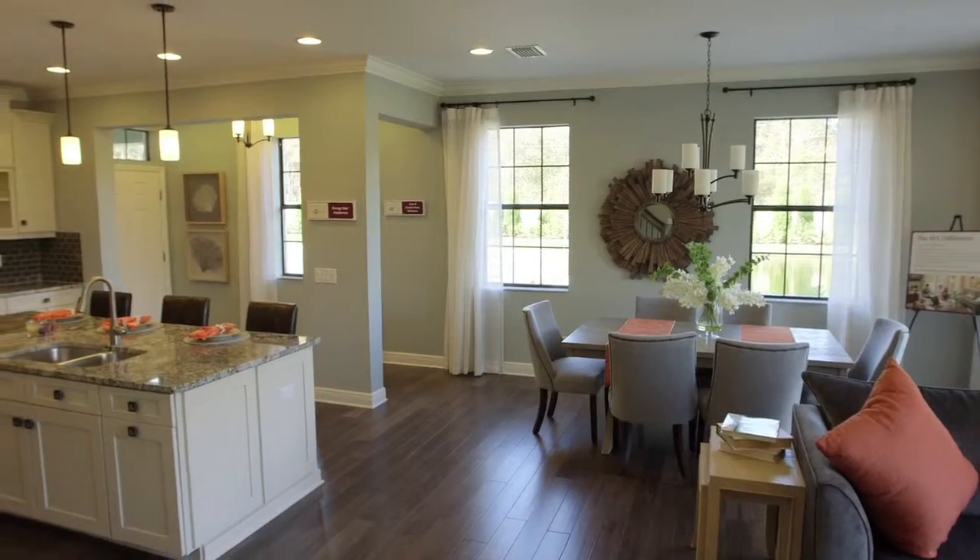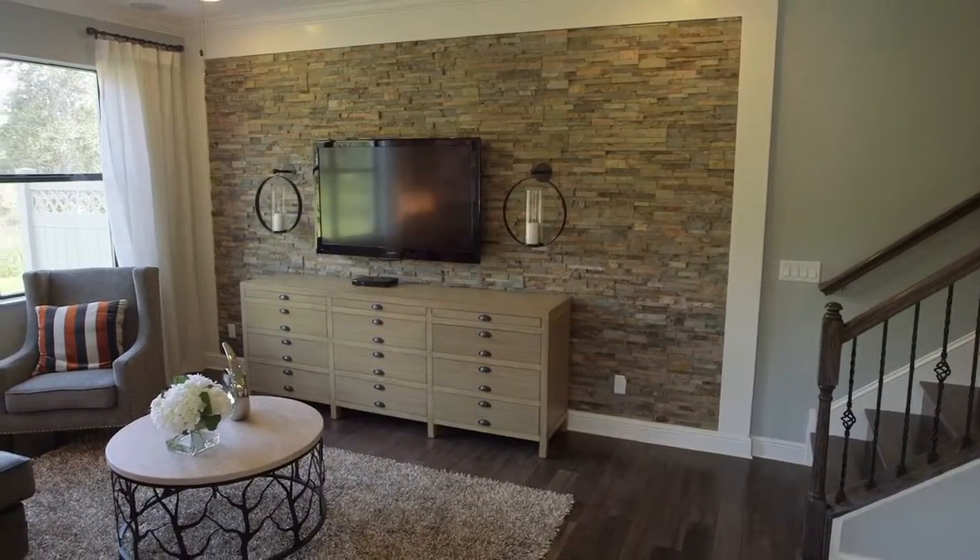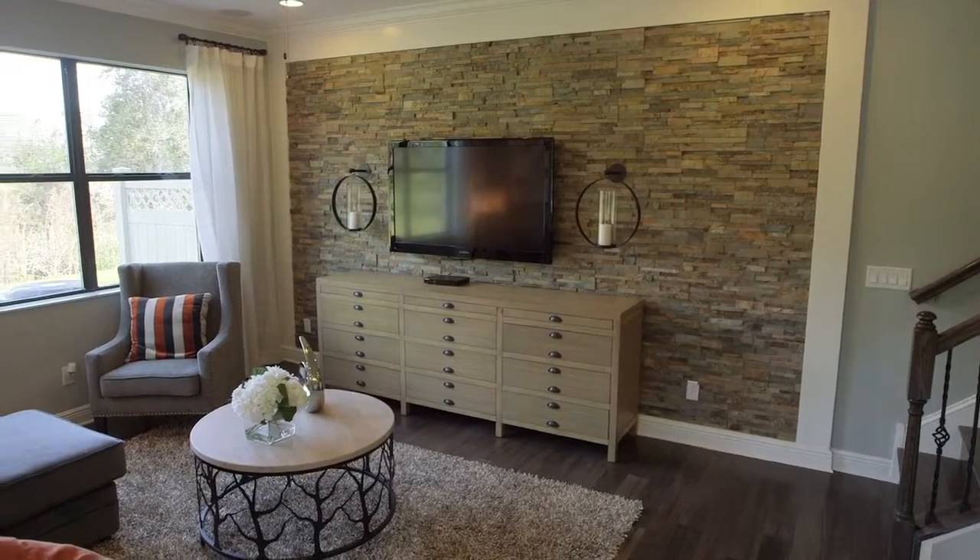Please everyone come on out to take a look at the Devonshire II model at Mirfield Village at Honore. Our hours are Monday through Saturday from 10 to 6, and Sunday from 12 to 6.